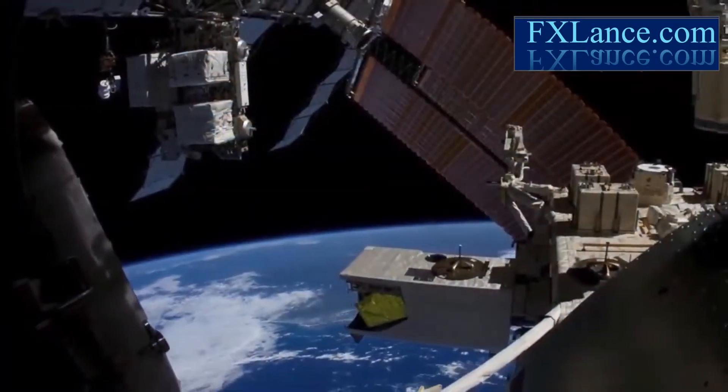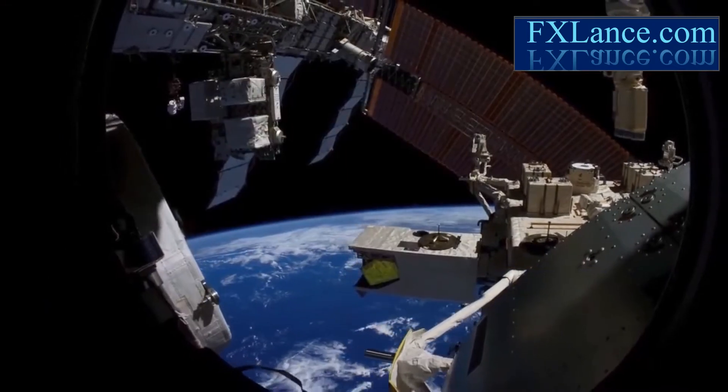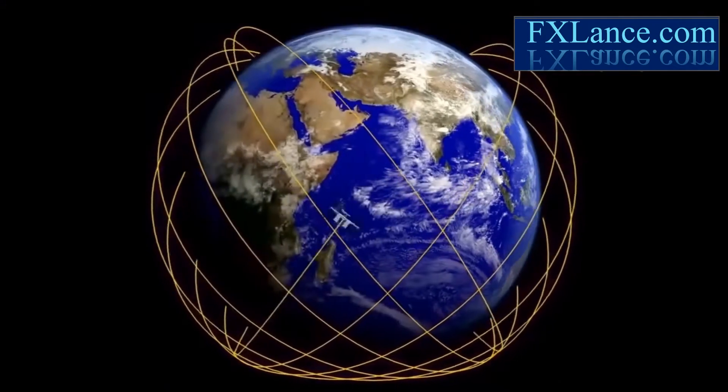We're seeing the space station come into its own as an Earth-observing platform, says Julie Robinson, chief scientist for the International Space Station program. It has a different orbit than other Earth-observing satellites.